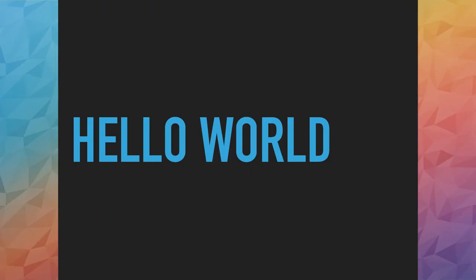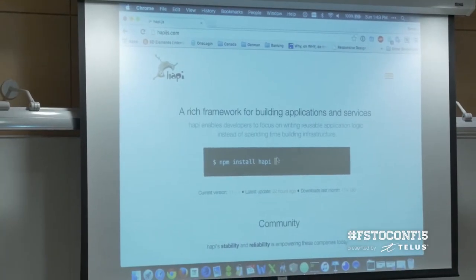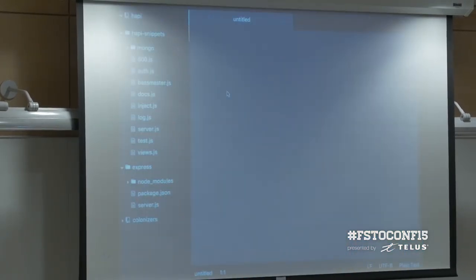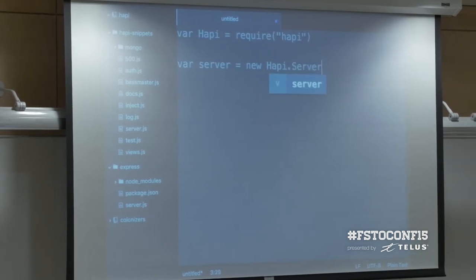I'll start with a Hello World example. The first thing you'll need to do is npm install happy. If you go to happyjs.com, on their front page it will tell you the npm install command you need to run. Once you've installed happy.js, you'll need to import it into your JavaScript file.